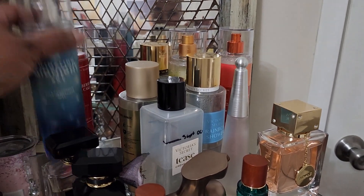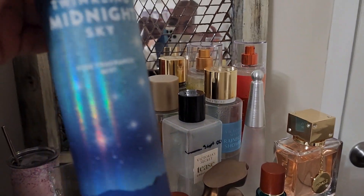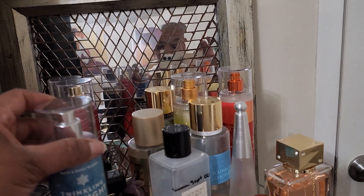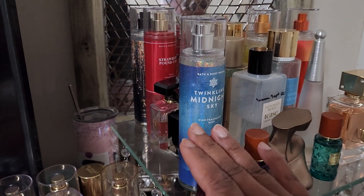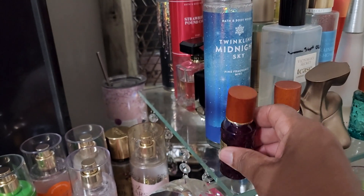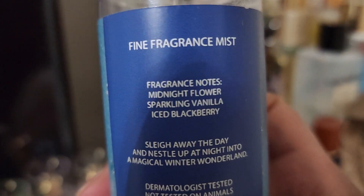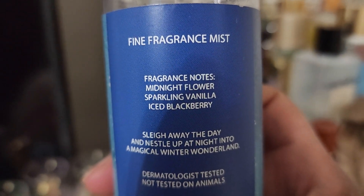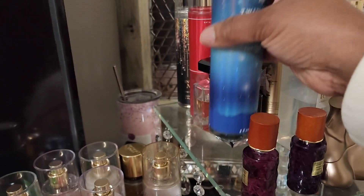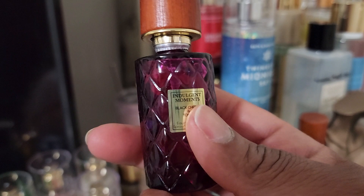So we're going to start off with the things I wore. This is the fragrance mist that I worked on a lot this week — seemed like I did a good job. I wore this multiple times with this little fragrance here. The notes on Twinkling Midnight Sky are midnight flowers, sparkling vanilla ice, and blackberry.